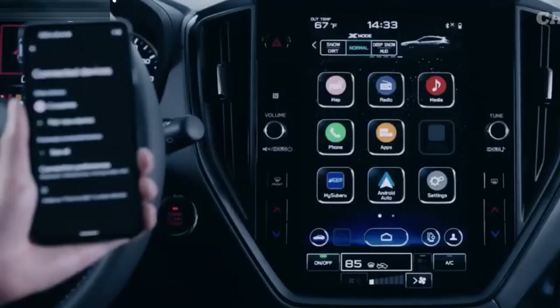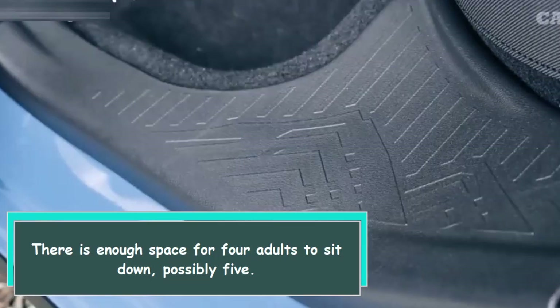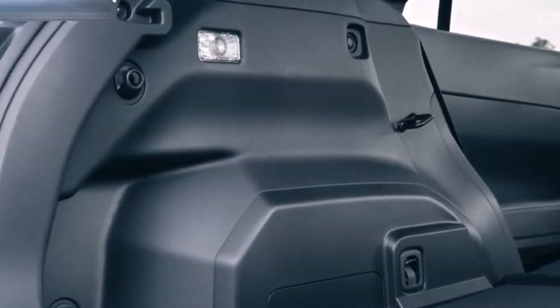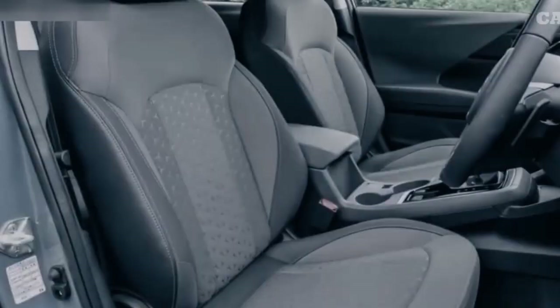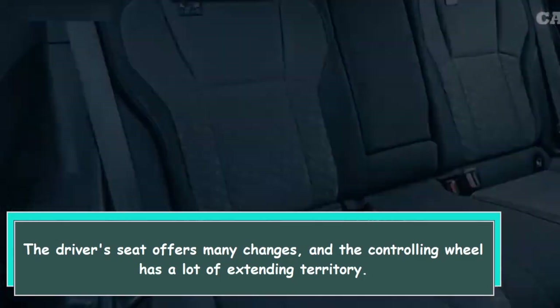There is enough space for four adults to sit comfortably, possibly five. The driver's seat offers many adjustments and the steering wheel has a wide range of telescoping reach.